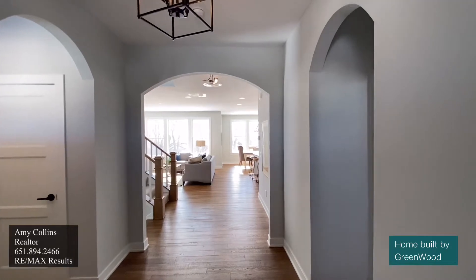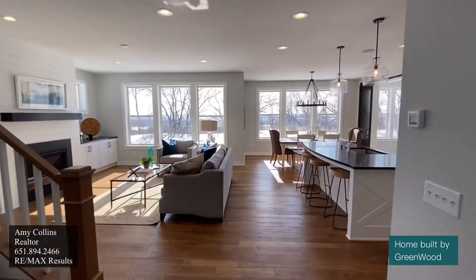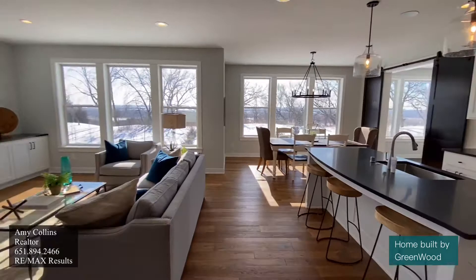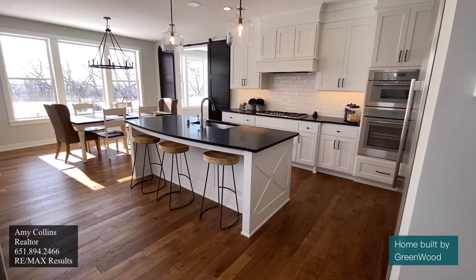As we walk in, we're greeted by all these archways that open up into this living room and kitchen dining area. Let's start with everyone's favorite room in the house, the kitchen.